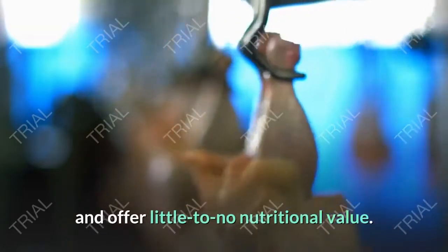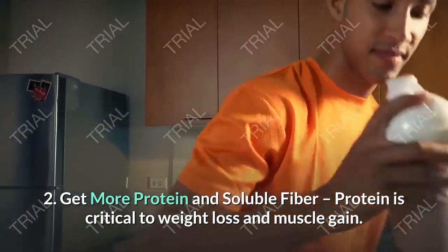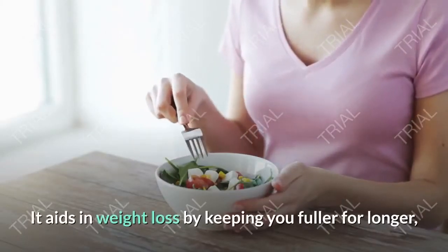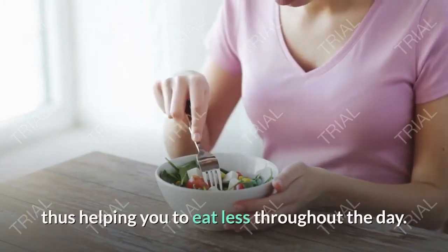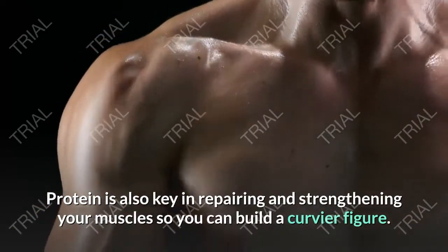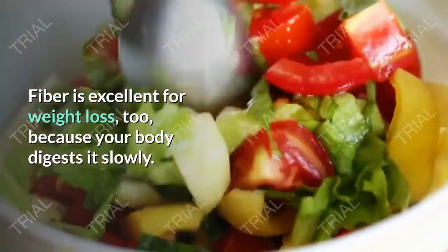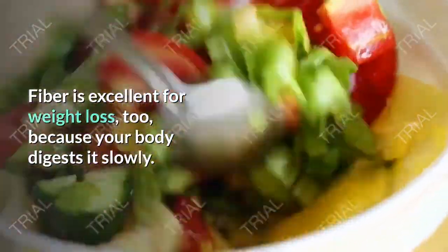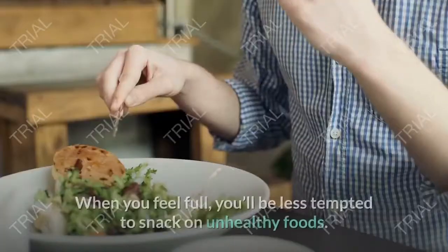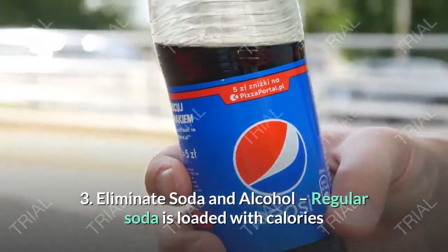Tip two: get more protein and soluble fiber. Protein is critical to weight loss and muscle gain. It aids in weight loss by keeping you fuller for longer, helping you eat less throughout the day. Protein is also key in repairing and strengthening your muscles so you can build a curvier figure. Fiber is excellent for weight loss too because your body digests it slowly, maintaining that full belly feeling. When you feel full, you'll be less tempted to snack on unhealthy foods.